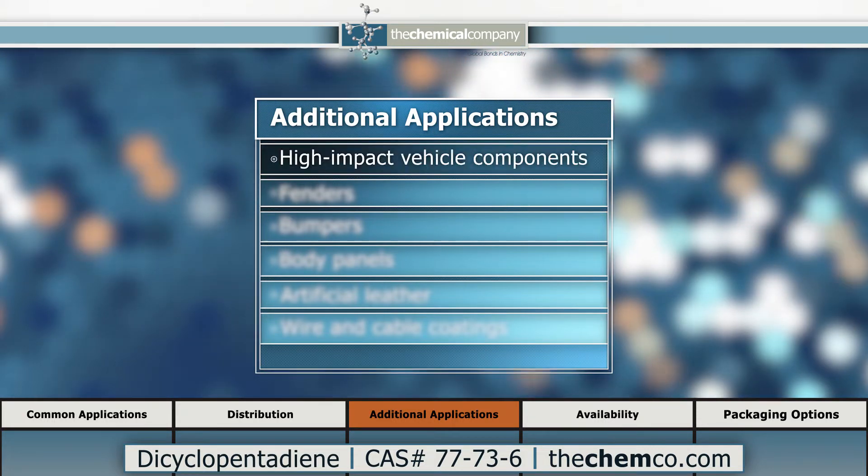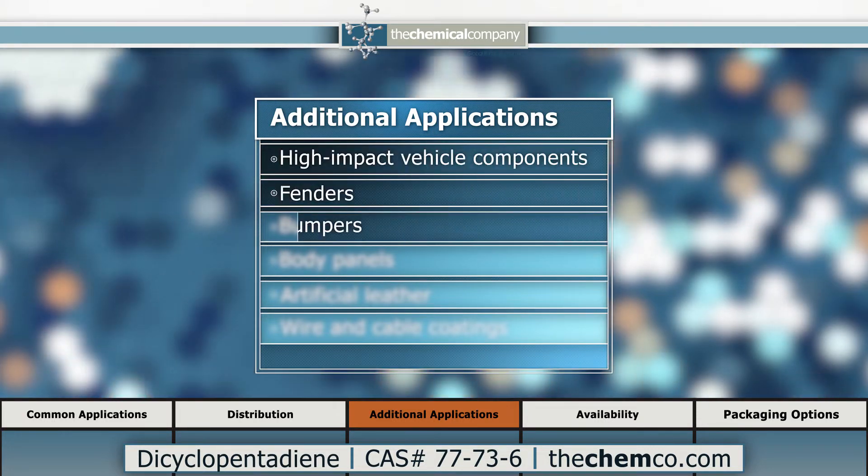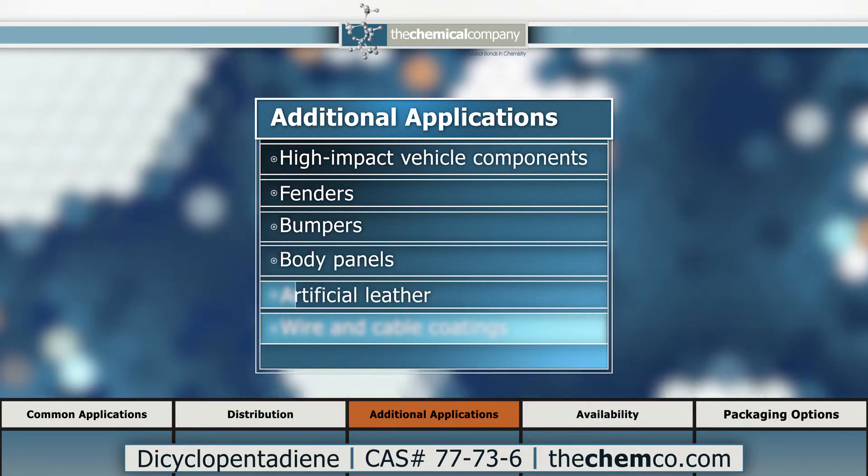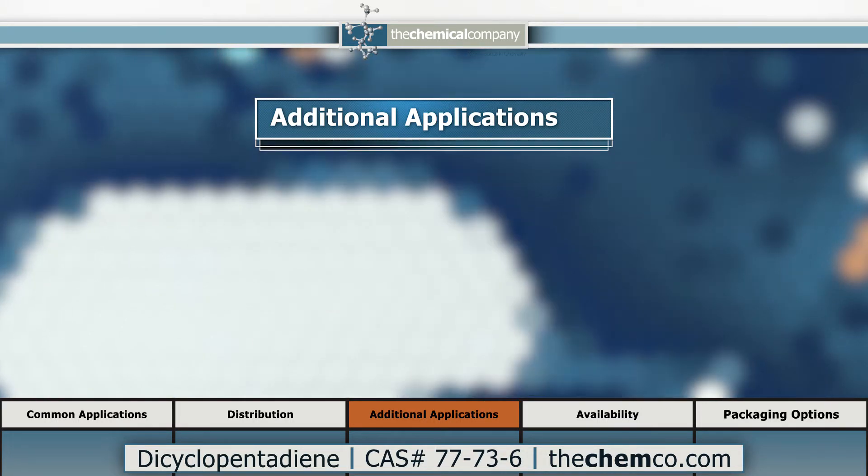It is used in high-impact vehicle components such as fenders, bumpers, and body panels. It is also used in production of artificial leather and coatings for wire and cable.